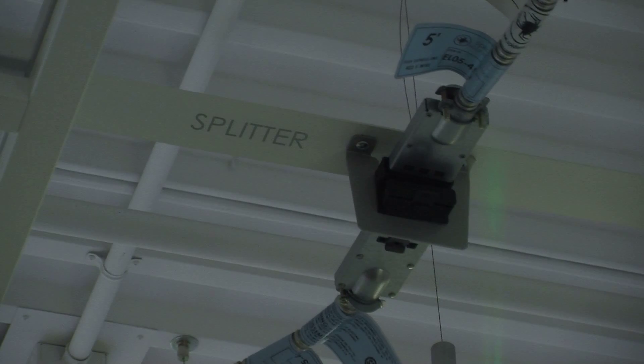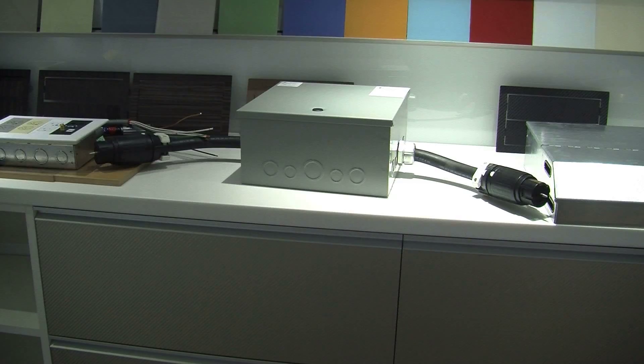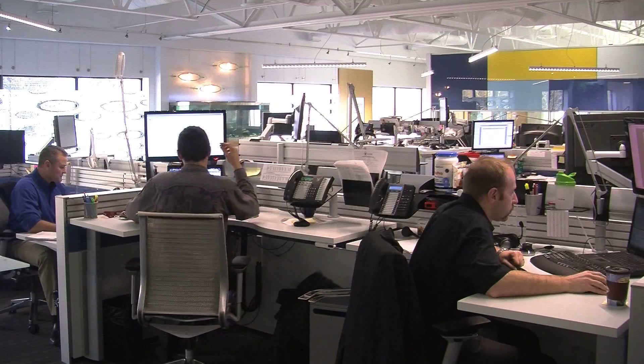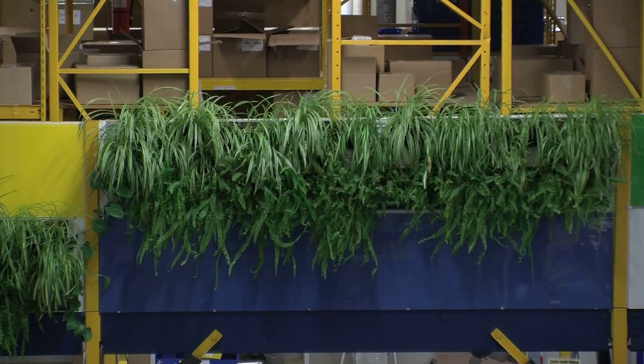DIRT — or Doing It Right This Time — the parent company of Spyder, is an electrical solution for plug-and-play modular construction, where employees have no titles and the plants grow on the walls.